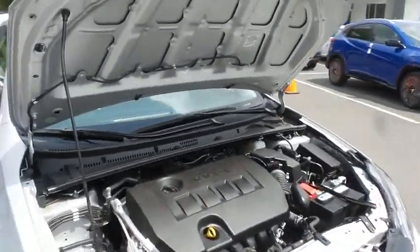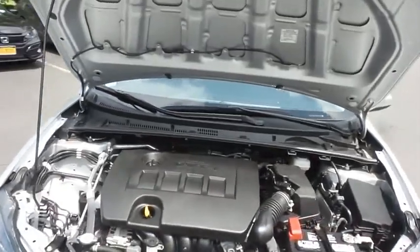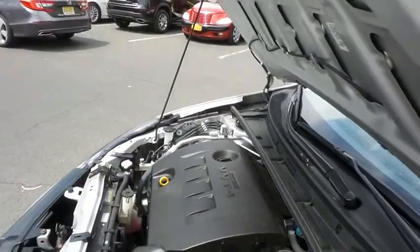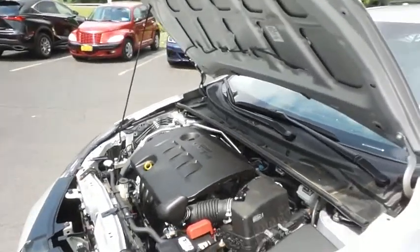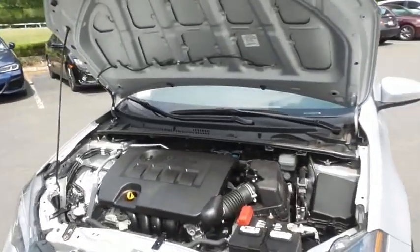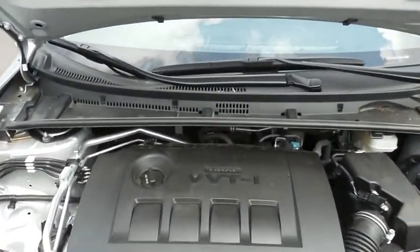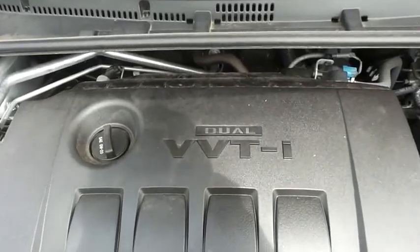The Toyota 16-valve dual overhead cam 1.8-liter VVTi four-cylinder engine is spirited and fun to drive, legendary for its reliability, and equipped with Eco Mode technology — it gets an outstanding 36 miles per gallon on the highway.